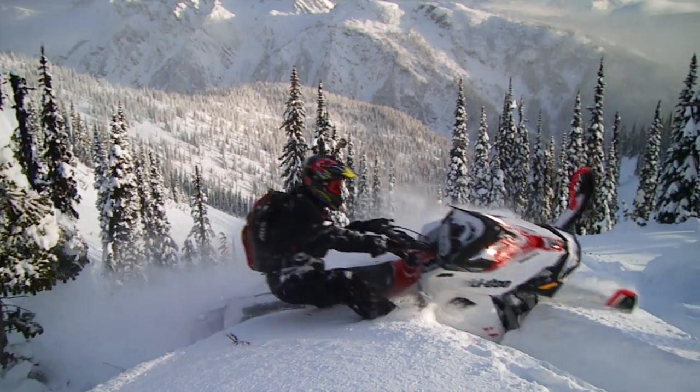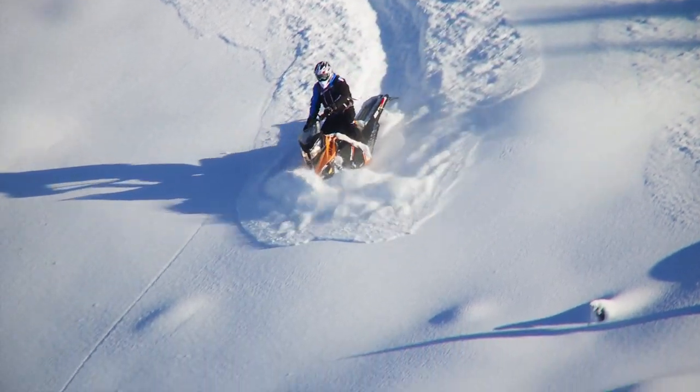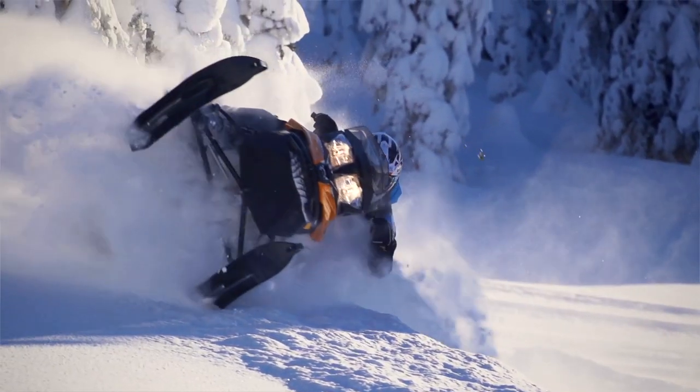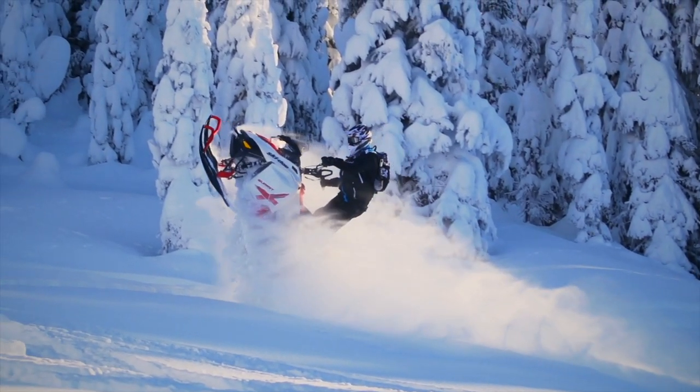The dry weight of the 174-inch T3 is just 464 pounds — incredibly low when you consider that this mountain goat has such a big track on it, plus a 3-inch Powdermax. After spending a good amount of time on the T3 last season with Carl Kuster, as well as riding a production unit late in the season in West Yellowstone, I'm a believer in the T3 technology.